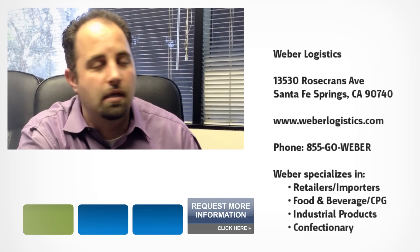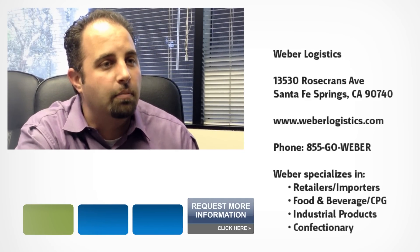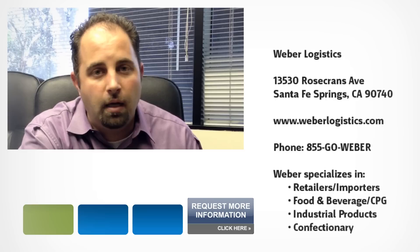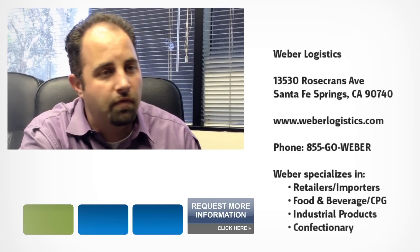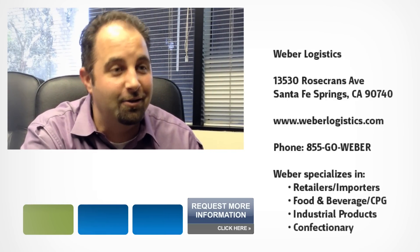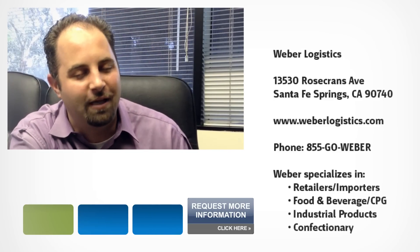We've got customers that have very time-sensitive shipments where we're doing same-day pick, pack, and ship, utilizing our fleet to distribute out to their end customers within a moment's notice. And then we've got the conventional warehouse where we get the standard lead times that you'd like to have, because it allows you to plan your labor and so forth.